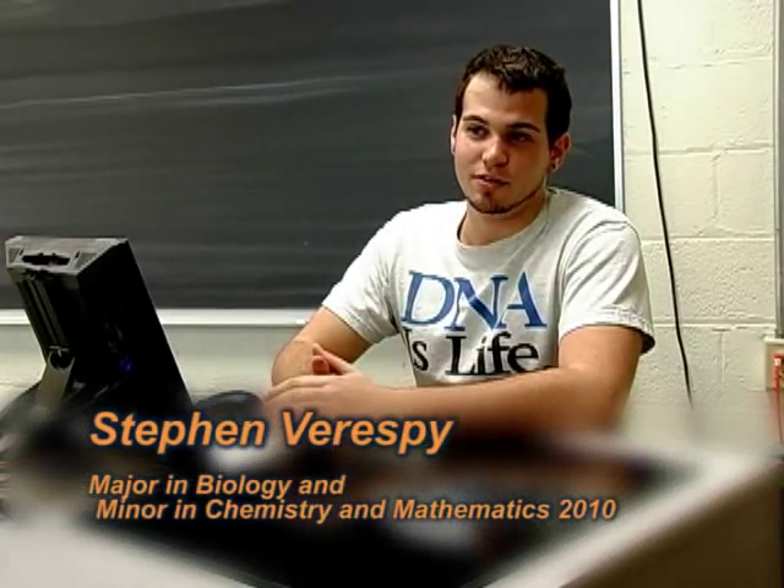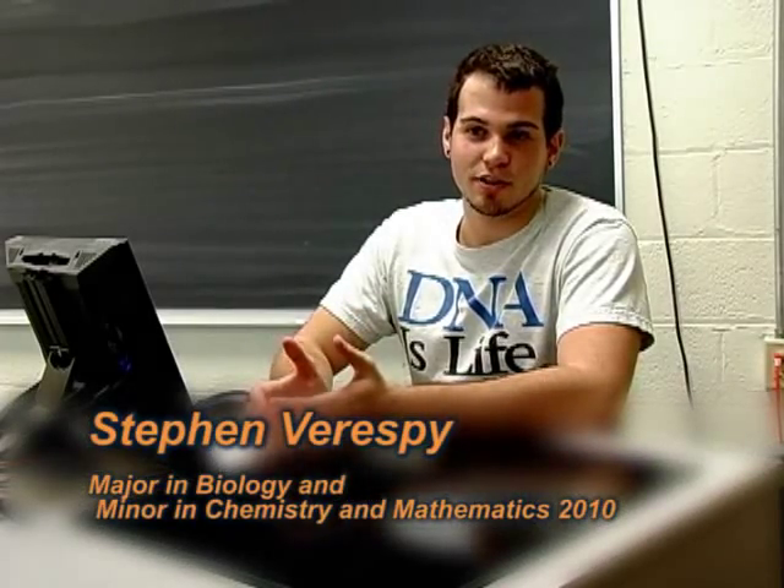The undergraduate research program at Keystone College is designed to allow students to take what they learn in the classroom and take it one step further, and explore ideas that excite them in a particular topic area. Participating in undergraduate research allowed me to really stretch my boundaries of what I'm able to do in a classroom to what I'm able to do as an undergraduate researcher.